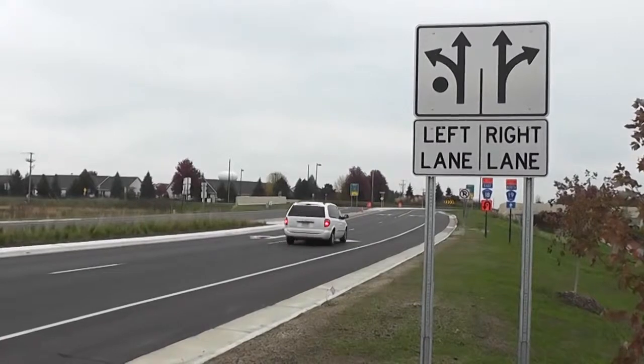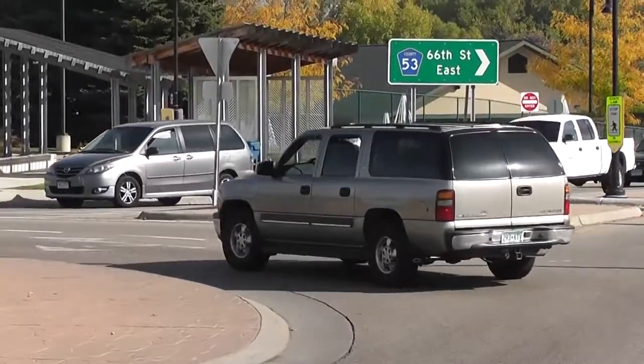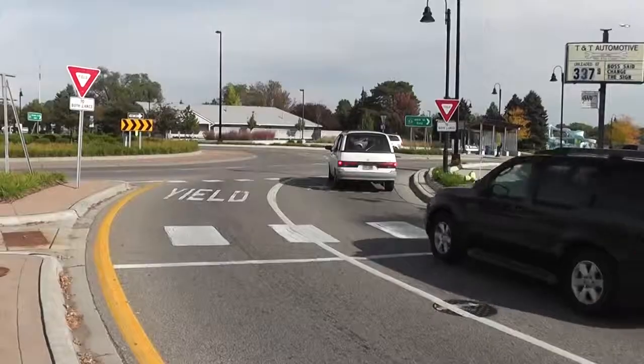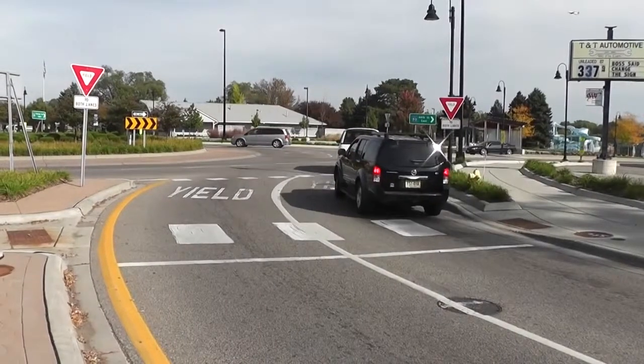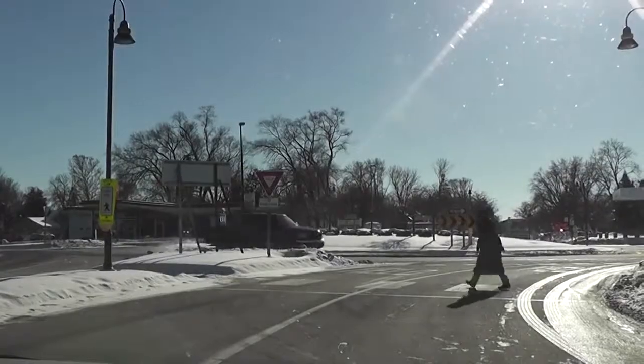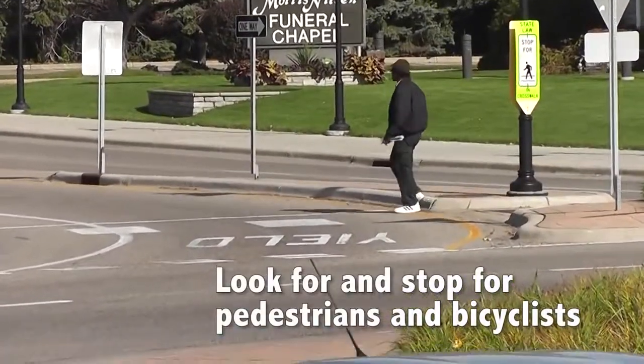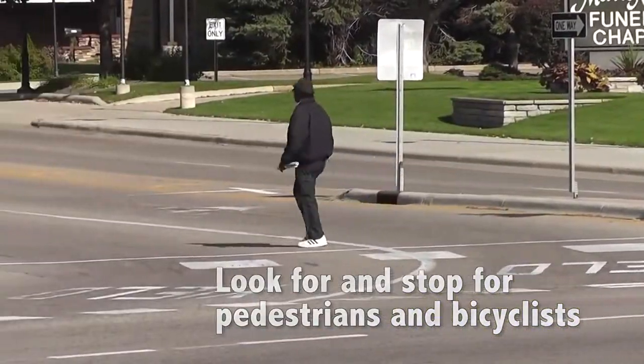Remember, signs and pavement markings are there to help you determine which lane is the correct lane to get you where you want to go. After selecting the appropriate lane, slow down and prepare to enter the roundabout. Once you've chosen your lane and are approaching the roundabout, look for and stop for any pedestrians or bicyclists as you would at any intersection.